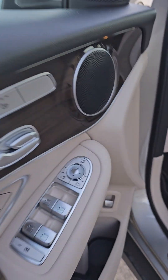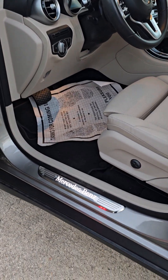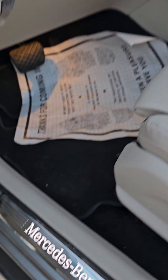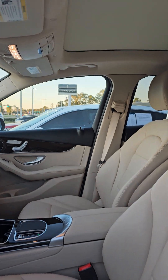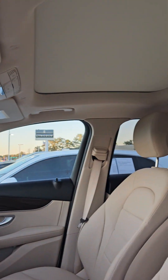You do have heated seats in the front row. You also have automatic folding mirrors on the side, illuminated door sills, powered seats of course, and also you do have the dual sunroof and moonroof.